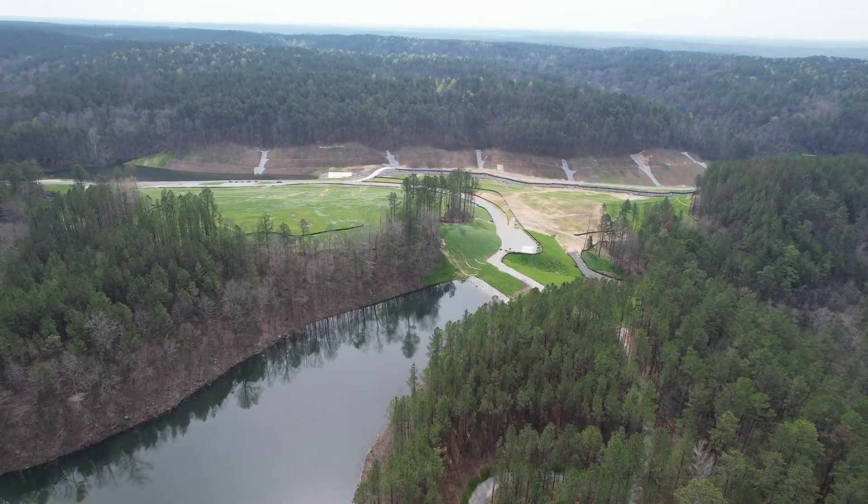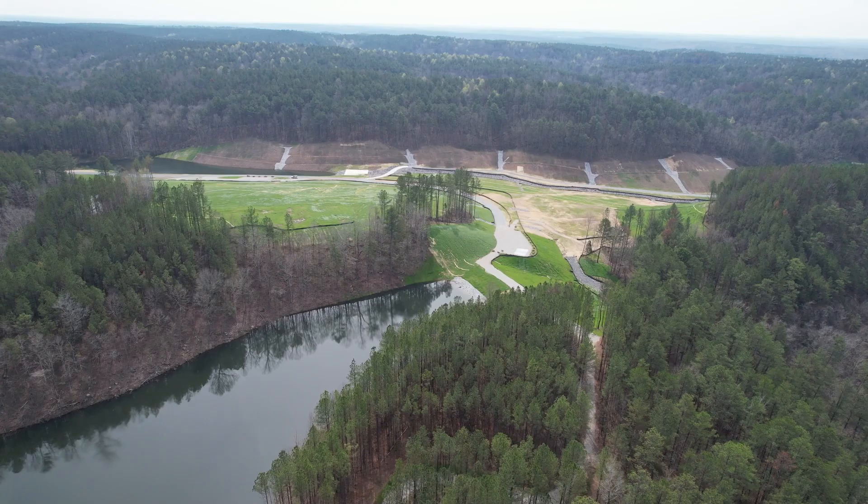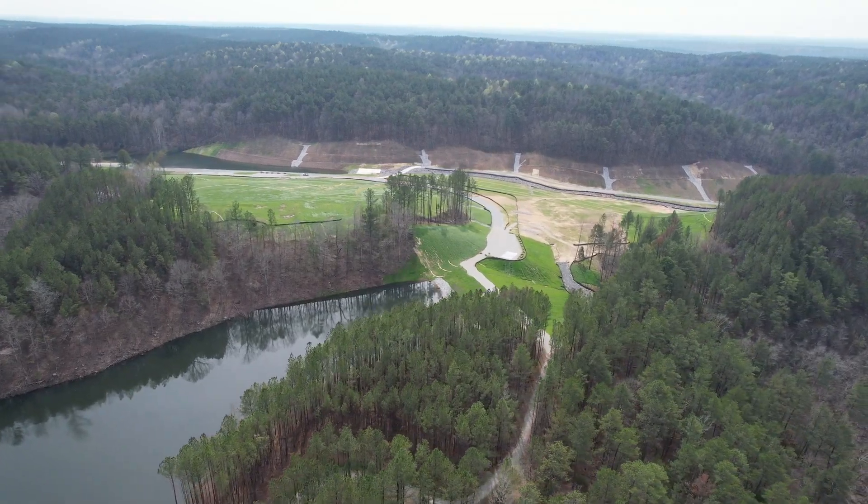The Cahaba River is so special in Alabama because of the amazing biodiversity it supports. It has one of the longest stretches of free-flowing river in Alabama, with lots of fish, mussel, and snail diversity, and a lot of great recreational opportunities for all the people that live around it.